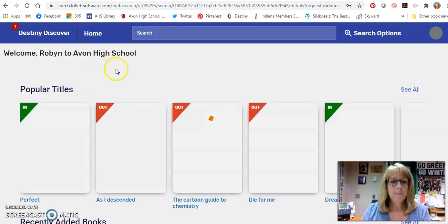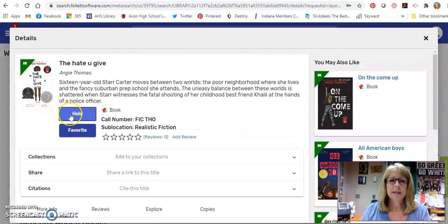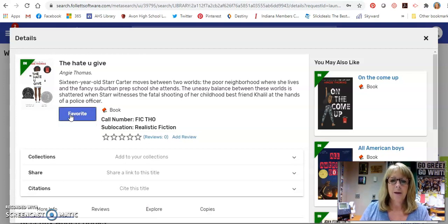It's going to pop up and go right to where The Hate U Give is, and I can put this on hold right here. When I put it on hold, it's going to pop up and say it's ready — come get it now. Don't listen to that right now. We have to pull the book and make sure it's cleaned for you.